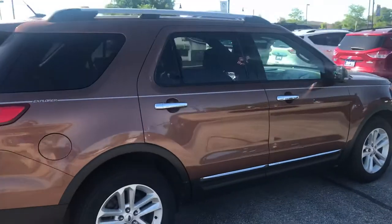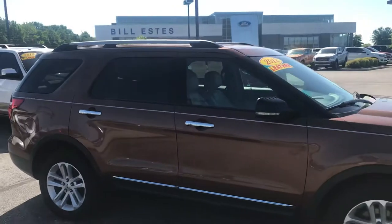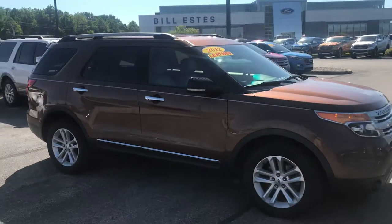Again, this is the 2012 Ford Explorer. This is Steve Angle at Bill Estes Ford. 317-852-2231.